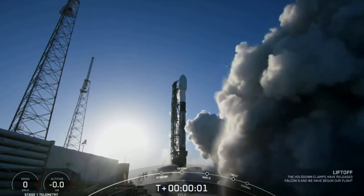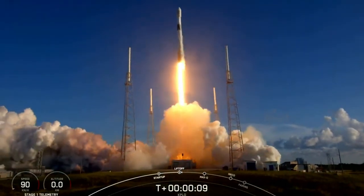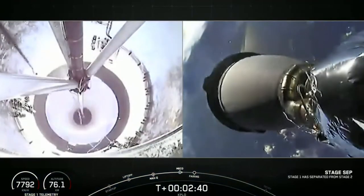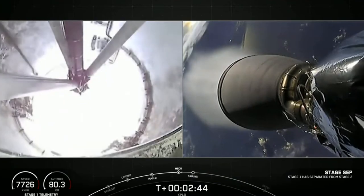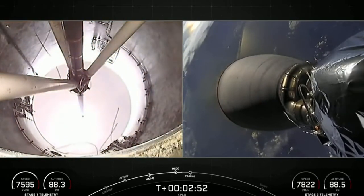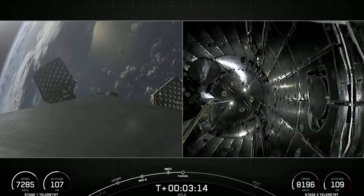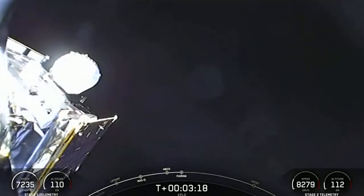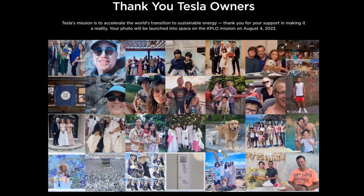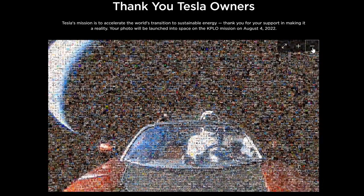Moving onwards, we finally come to Falcon 9 launching the Danuri — the KPLO, Korea Pathfinder Lunar Orbiter — a satellite that will take a low-energy trajectory to the Moon, enter orbit in December, and survey the Moon with its array of scientific instruments. This was pretty stunning as it meant two launches from Florida within 24 hours — something not seen since the Gemini program with Titan and Agena. There was also an interesting payload: a photo mosaic made from images submitted by people in the Tesla referral program.